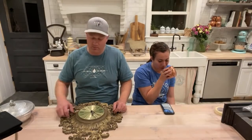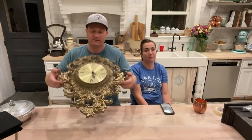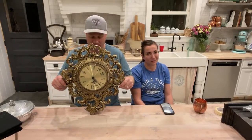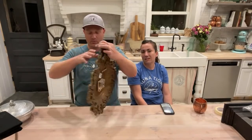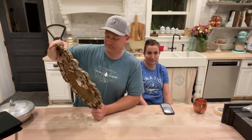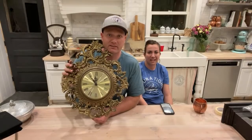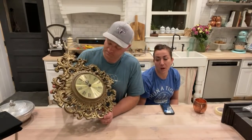I thrifted this clock — a guy was walking around with it in his hand, put it down, and I grabbed it. We will stalk you at the thrift store if you have something good and haven't committed to putting it in your cart. It takes a C battery so I'm not 100% sure if it works, but we'll put a new clock mechanism in there. We paid $4.99. I'm going to paint it mostly gold with some white, and maybe a little green to make it look old.